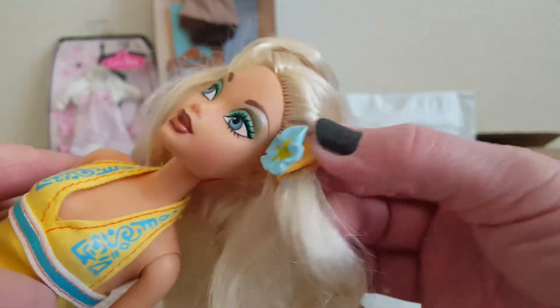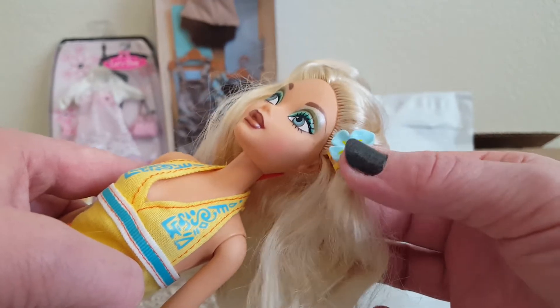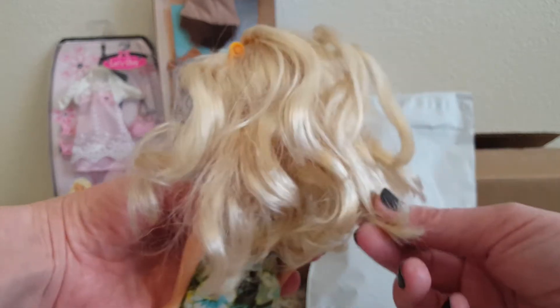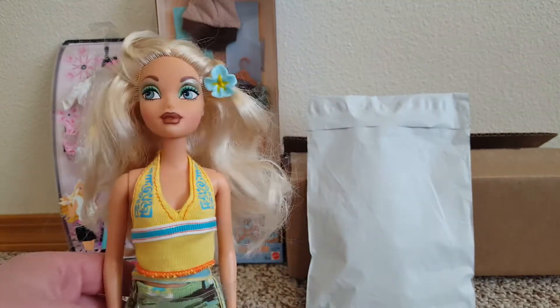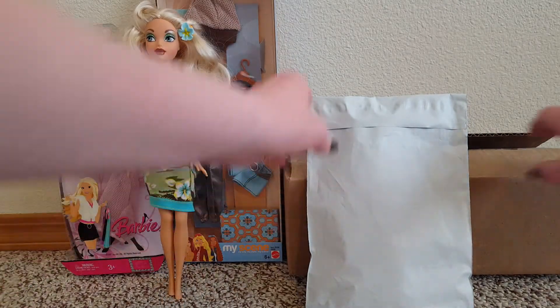Look how cute that is — it's like a plasticky piece. I thought they were like soft, like fake flowers, but it's like a hair clip. Her hair's okay, it's not too bad. Wash it out, it'll be good. So there she is, Jammin' in Jamaica Barbie.